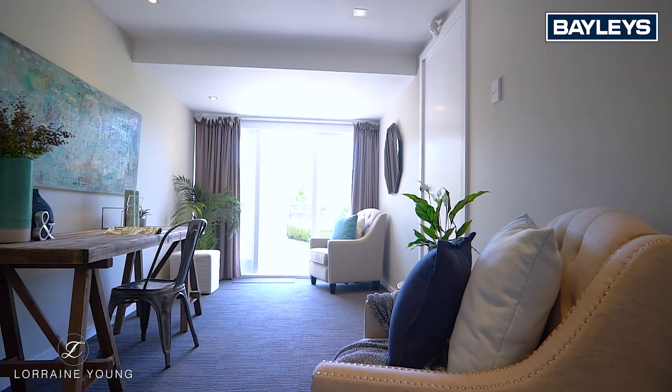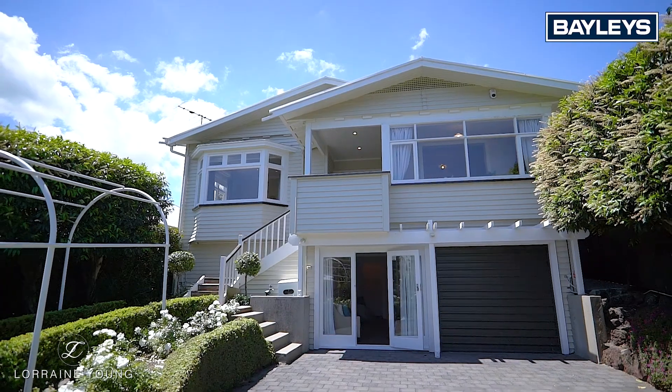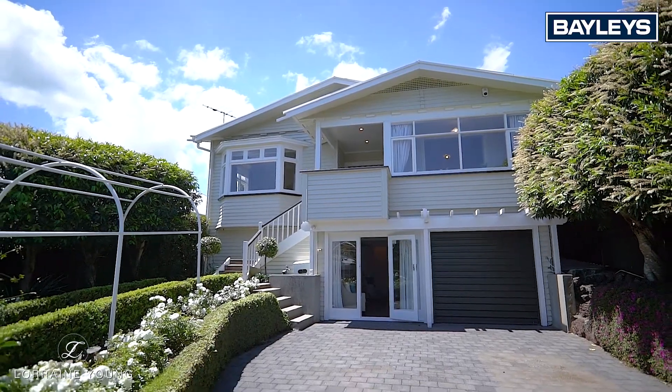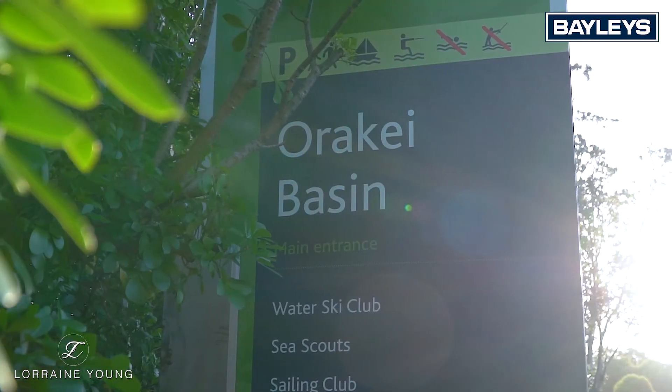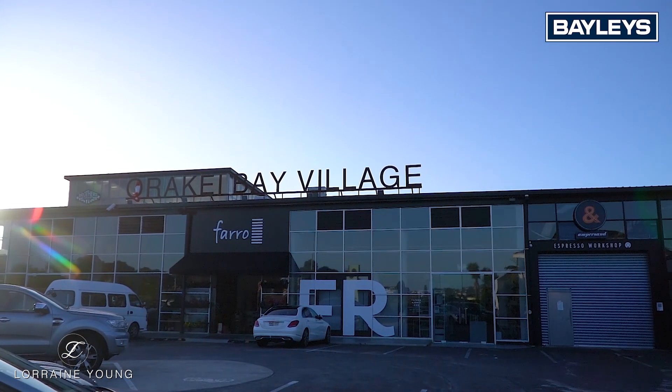Downstairs is the second living space or home office with its own access, and you can investigate the potential to create a self-contained studio. Discover the fantastic lifestyle on offer with walkways around the Orakei Basin to Orakei Bay Village and to the waterfront.